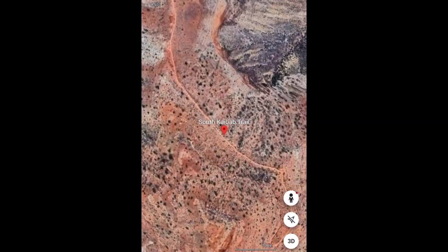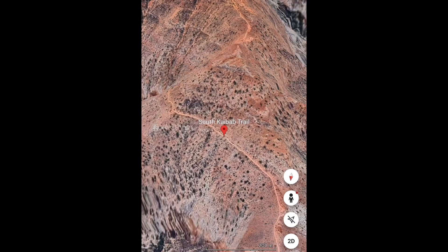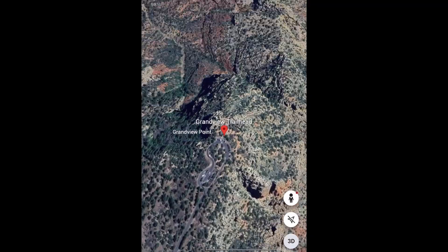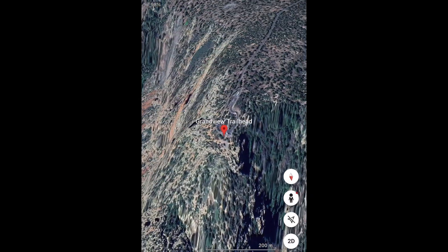We're going to explore three trails on the south rim. The first one is the South Kaibab trail — we're going down about two to three miles here. The second one is the Bright Angel trail — we're going to go down three miles. And finally we're going to try our luck at the Grandview trail. So let's start with trail number one, the South Kaibab trail.